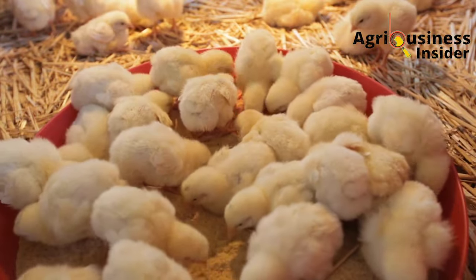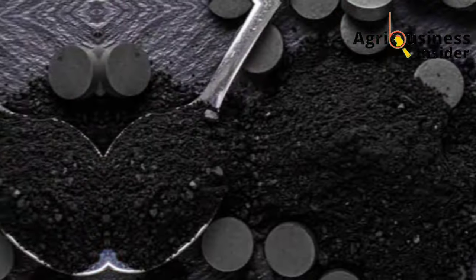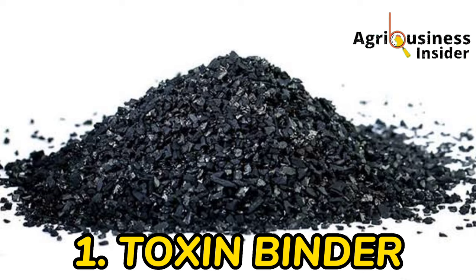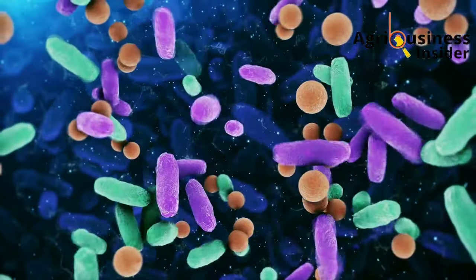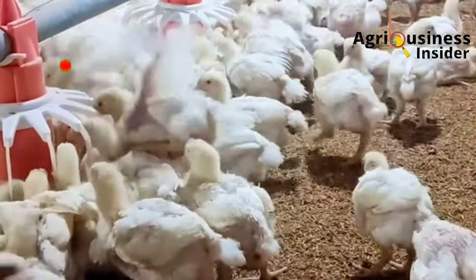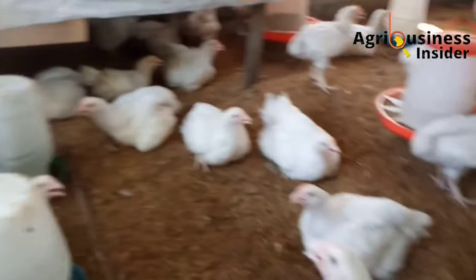Here are some of the beneficial aspects of giving or supplementing charcoal to your broilers. The first thing that charcoal will help in your broilers' production is that charcoal is a toxin binder. Charcoal has the ability to bind toxins of bacteria and fungi. When charcoal comes into contact with these toxins, for example aflatoxins, it renders them inactive and helps to protect the chicken from their negative effects until the toxins are cleared out of the chicken's digestive system.